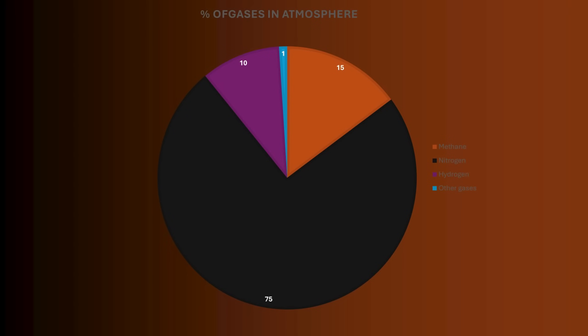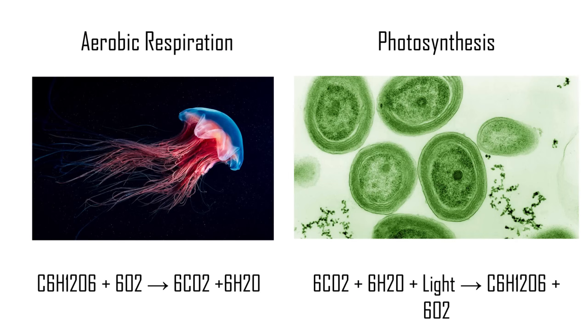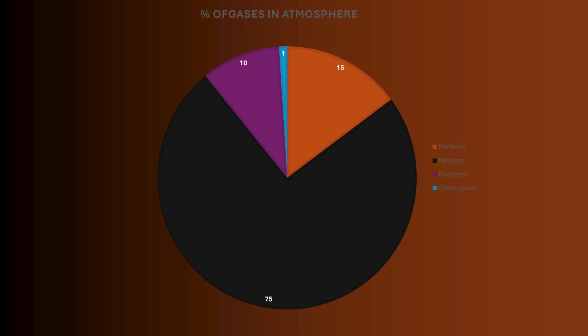For hundreds of millions of years, Methenia did not harbor life, but it all changed when some molecules started replicating themselves and eventually the first simple unicellular organisms emerged. The atmosphere of Methenia is not quite similar to that of Earth — it has almost no oxygen and almost no carbon dioxide, which complicates the occurrence of aerobic respiration and photosynthesis within this environment.